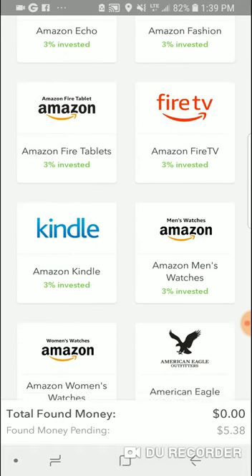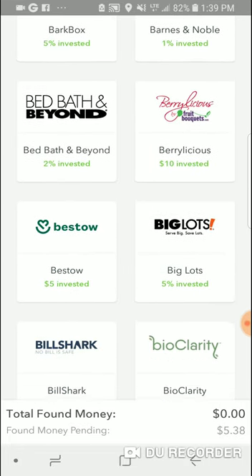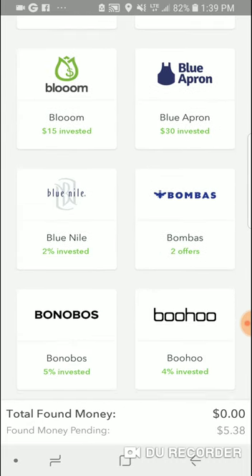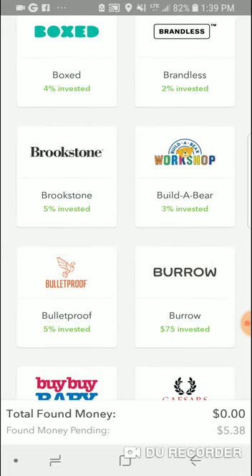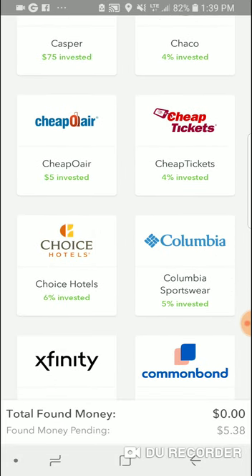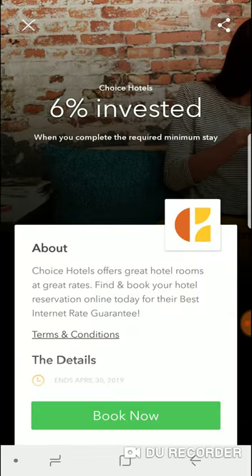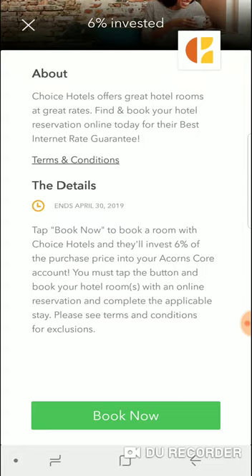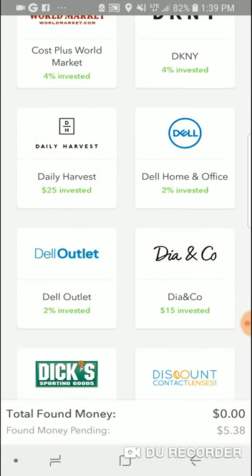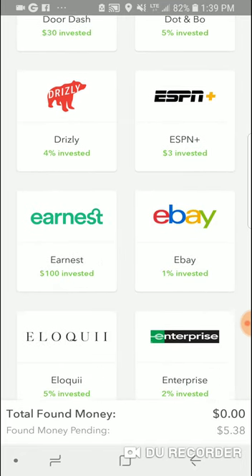You have a lot of Amazon stuff, Apple Retail, Avon, Barnes and Noble, Big Lots. There's a Build-A-Bear Workshop, a baby store, cheap airline tickets, cheap hotels. Choice Hotels — you might as well just book it through Acorns to get some money back. You've got Dell, Dick's Sporting Goods, Dish, DoorDash, and other stores like that.